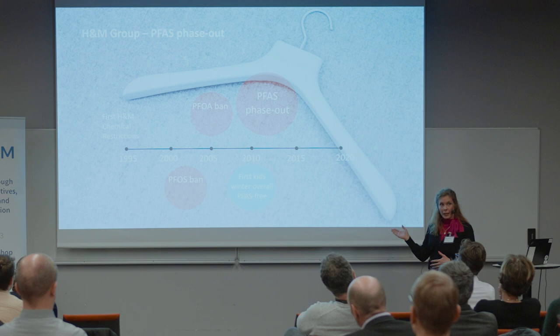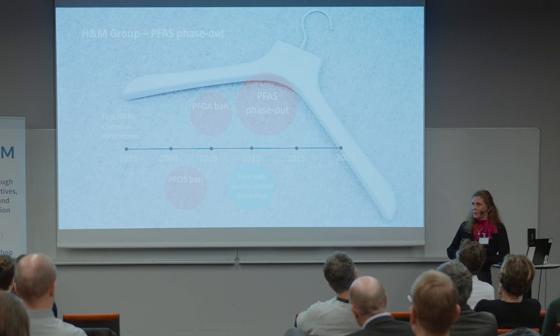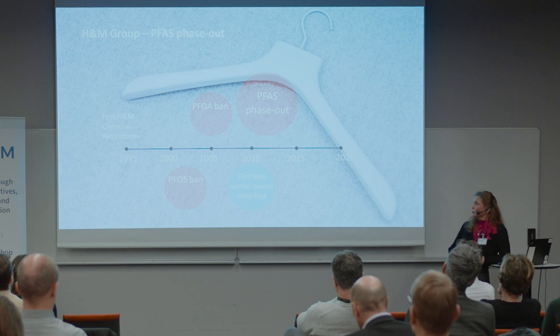A couple of years later, we realized we had to also substitute PFOA. And once we did that, that's when we really realized we had to look at a group approach. At that point, there were so many growing concerns about the whole substance group — persistent substances — so we started looking at these in general.